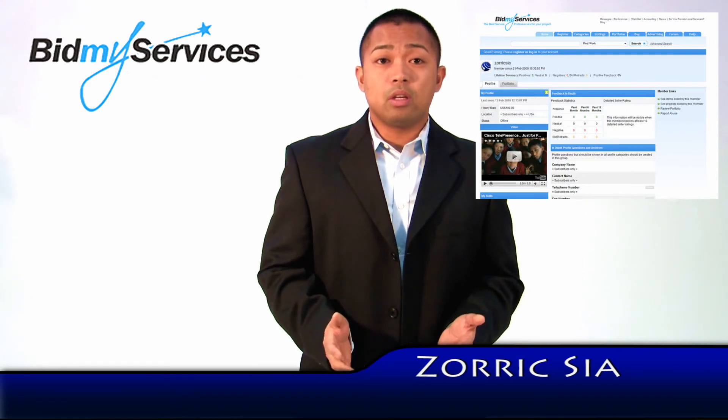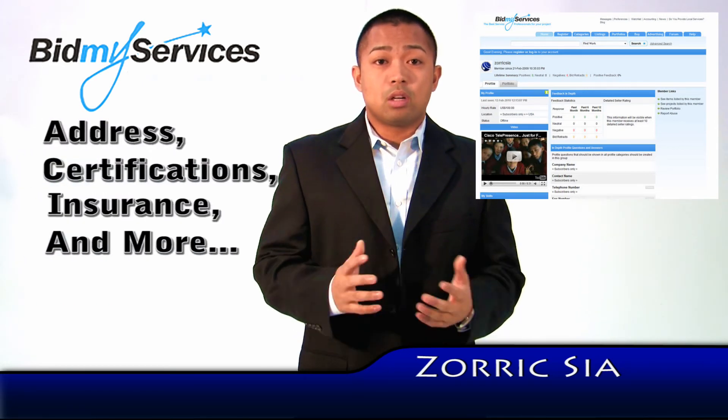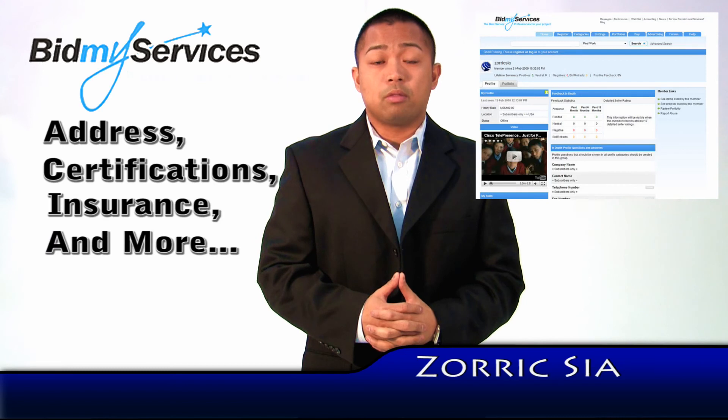For a small fee, we verify items such as your address, certifications, insurance, and more. Service buyers will have more confidence when buying from a verified service provider.